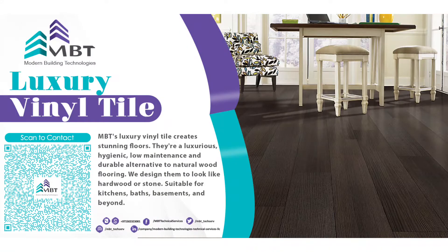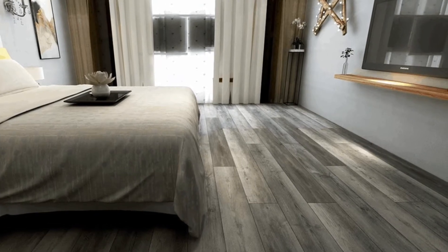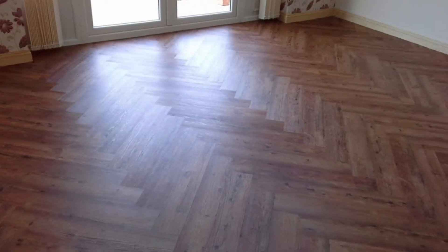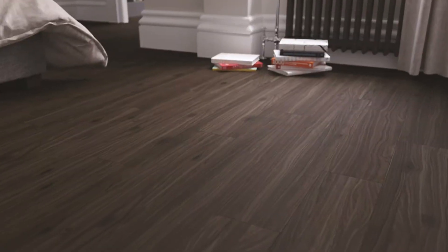Vinyl tiles are hard, tough, and sturdy. Another important aspect that has led to the growth of its use is that it is low maintenance and quite easy to install. Some of the reasons people opt for LVT: it's gorgeous, it's super easy to install, it's tough as nails, and it's budget friendly.